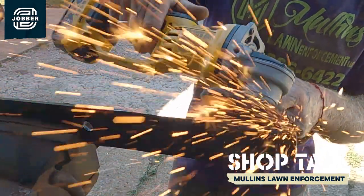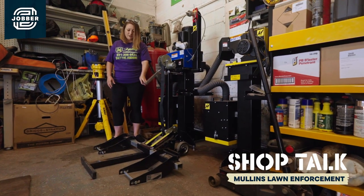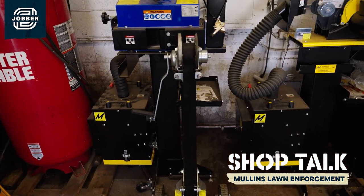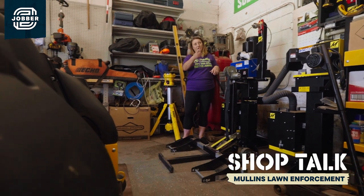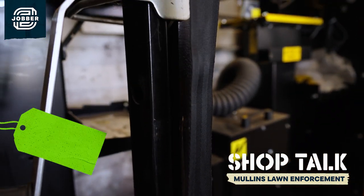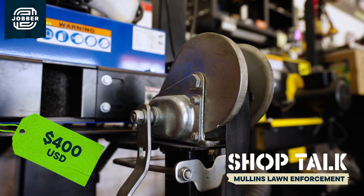This is actually a lift — just a manual one. The tires go right here, it will lift up and allow us to do maintenance on one side while another guy does maintenance on the other side. This will probably run you about $400 and is totally worth your time and money.